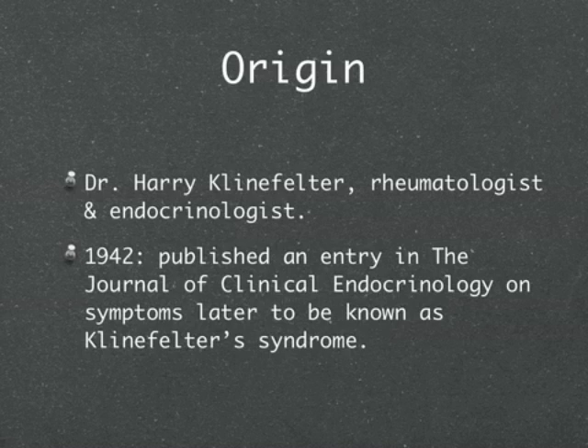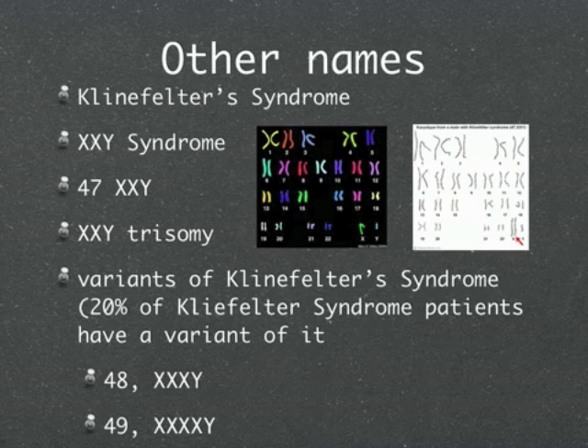Origins: Dr. Harry Klinefelter, in 1942, was a rheumatologist and endocrinologist. He published an entry in the Journal of Clinical Endocrinology on symptoms later to be known as Klinefelter Syndrome.